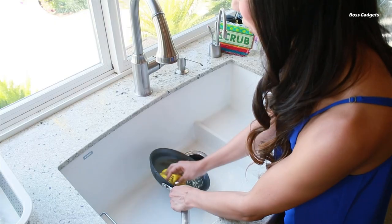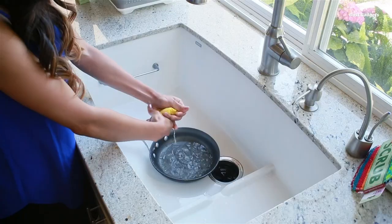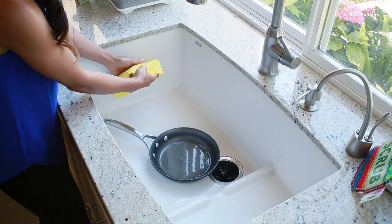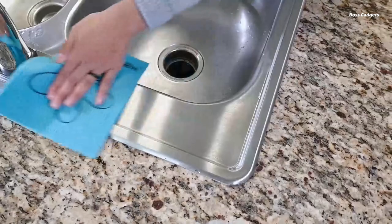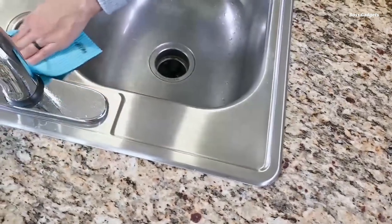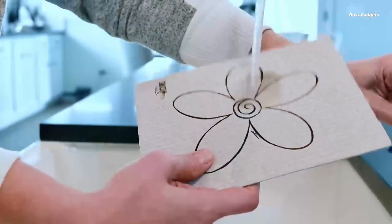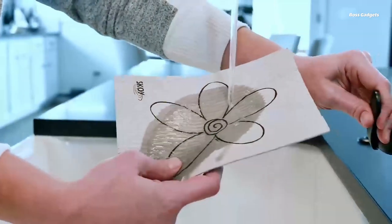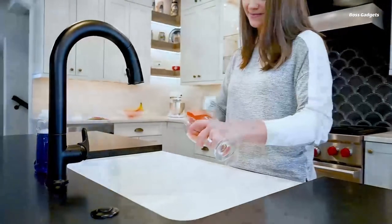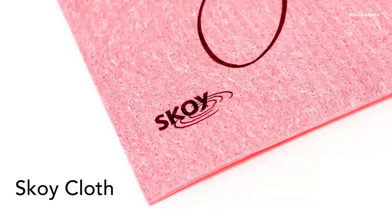The Skoy Cloth is an eco-friendly, multifunctional cleaning essential that can replace the need for wasteful paper towels, sponges, and rags. Made from a blend of biodegradable cellulose and cotton, these reusable Swedish dishcloths offer exceptional durability and versatility for a wide range of household cleaning tasks. Unlike disposable paper towels, the Skoy Cloth can be washed and reused hundreds of times, making it a smart, cost-effective choice that reduces environmental waste.